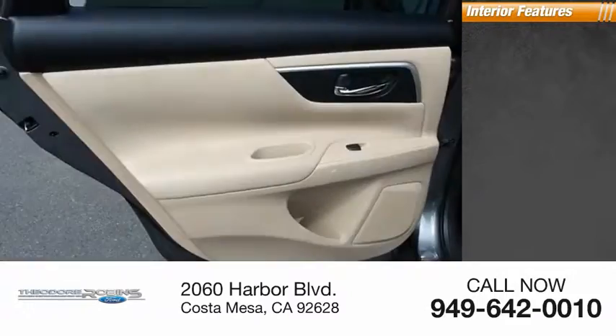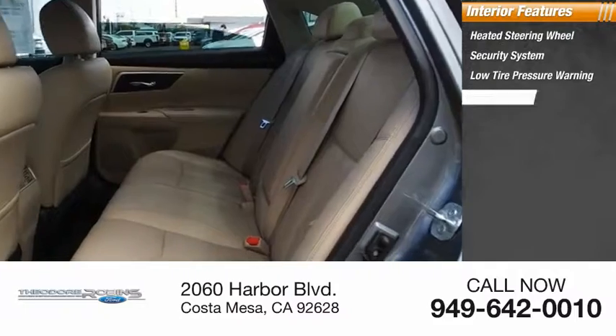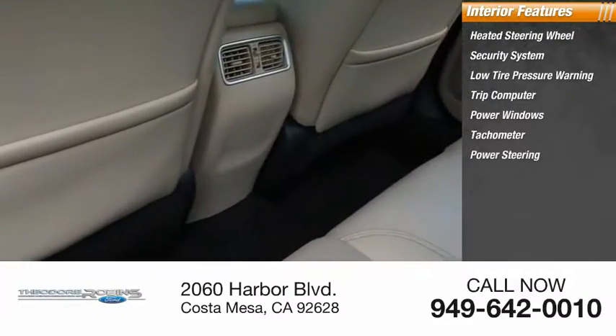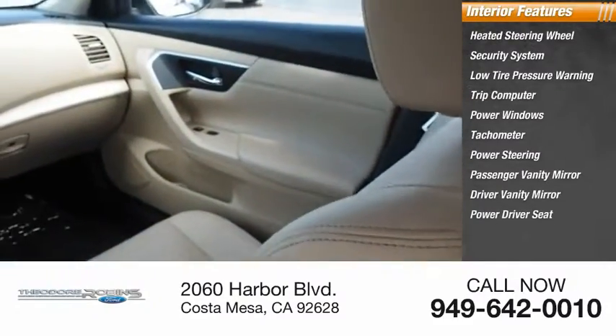Inside you'll find a heated steering wheel, security system, low tire pressure warning, trip computer, power windows, tachometer, power steering, passenger vanity mirror, driver vanity mirror, and power driver seat.